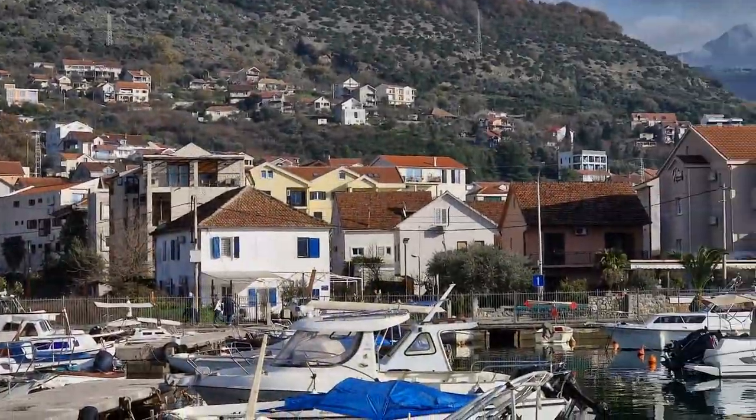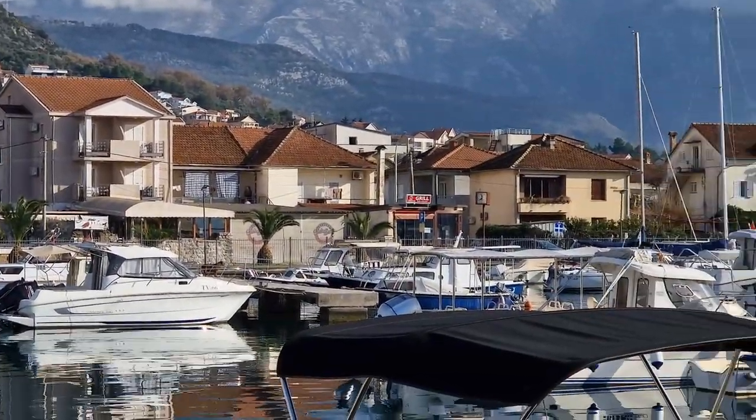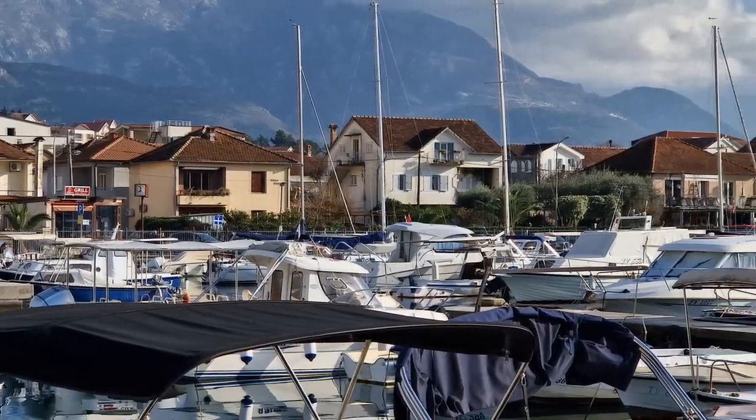The whole city is located on a convenient plateau overlooking the quiet Bay of Kotor, and the proximity of the airport has made this town a mecca among lovers of elite recreation.